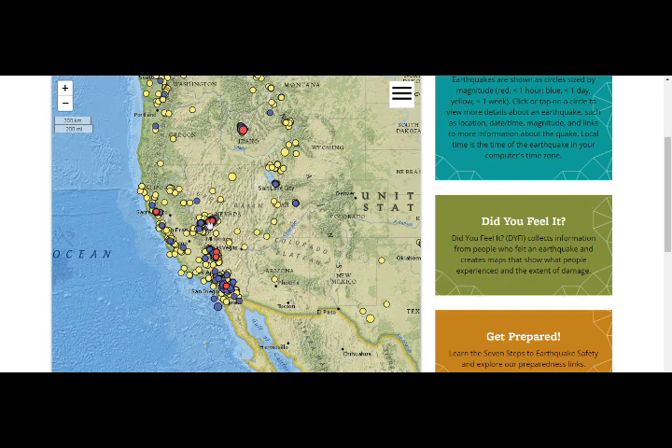This is the area of Long Valley Caldera. This is Ridgecrest. This is Salton Sea. All of these three areas have geothermal plants.